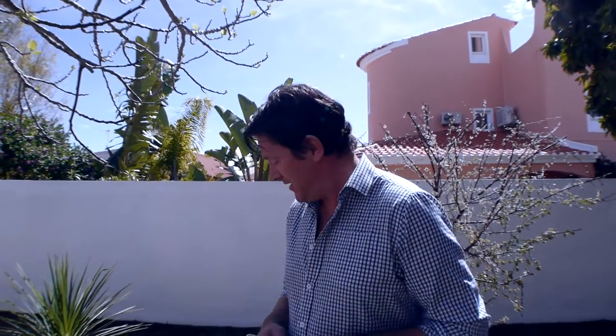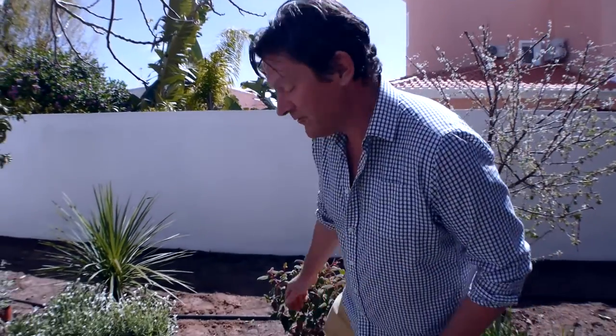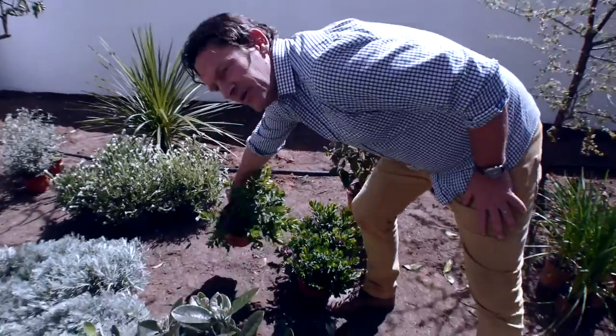There might be too much water, there might be too little water, or you may not have a proper irrigation system, so you want a dry form of gardening — which we'll touch on later on. But one plant I'm going to talk about now is Polygala myrtifolia.